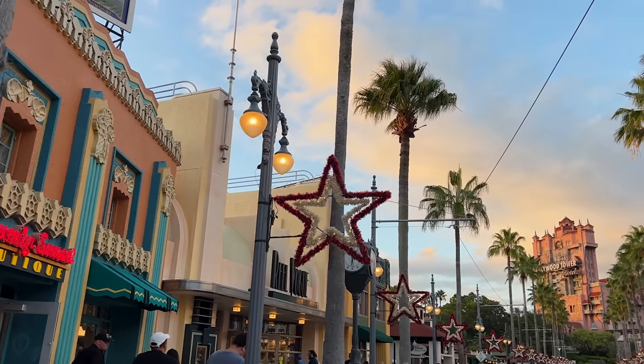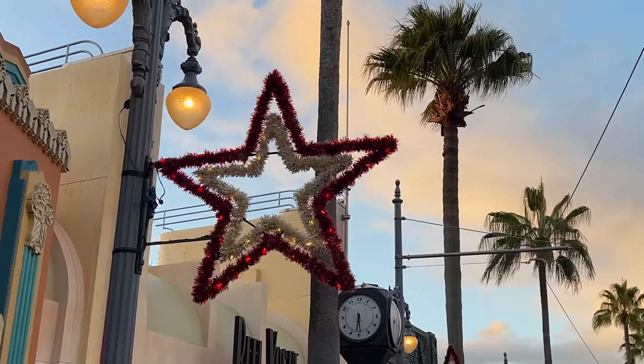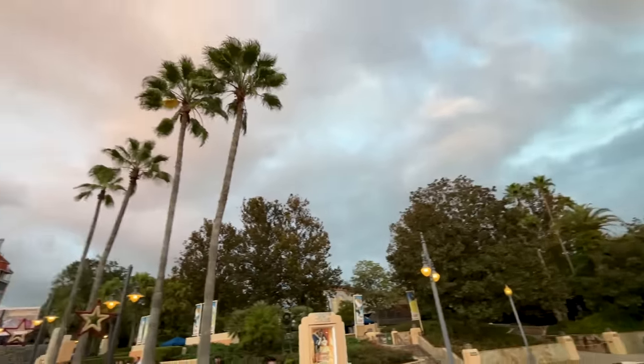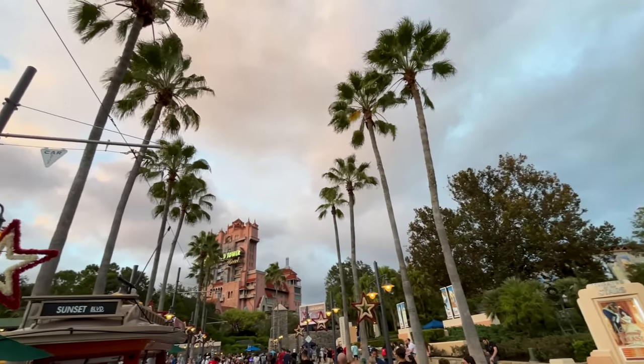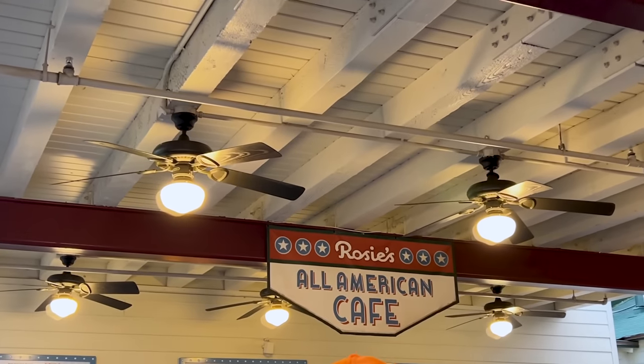As we all know, the holidays are quickly approaching, and they have put up the holiday stars. There's a treat we want to try here at Rosie's All-American Cafe.